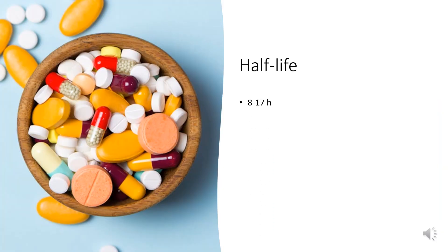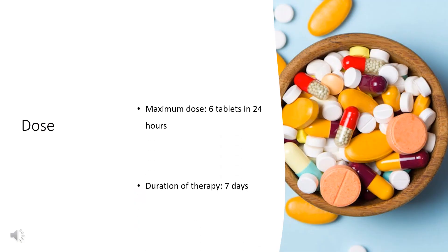Half-life: The terminal half-life of Pheniramine administered via IV is 8–17 hours. Dose: Pheniramine 17 mg per Phenylephrine 10 mg tablets — 1 tablet orally every 4 hours.